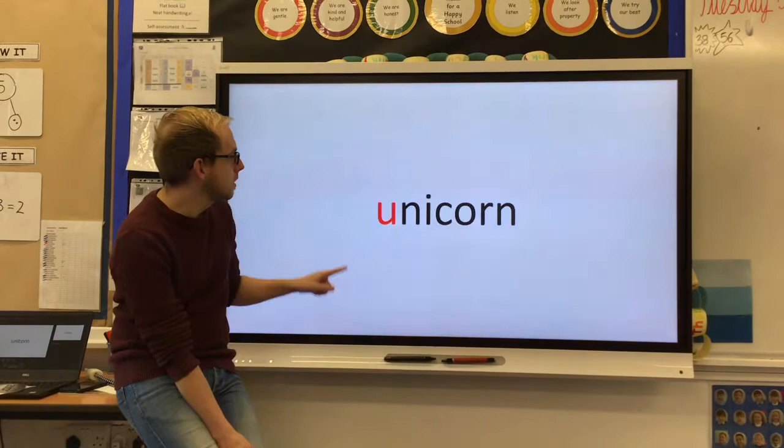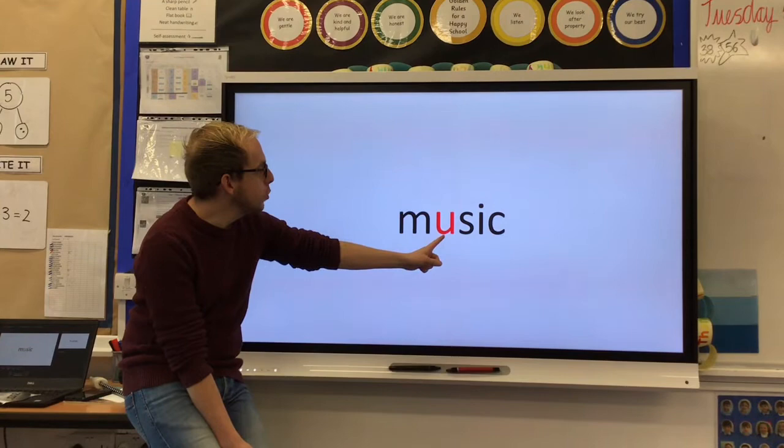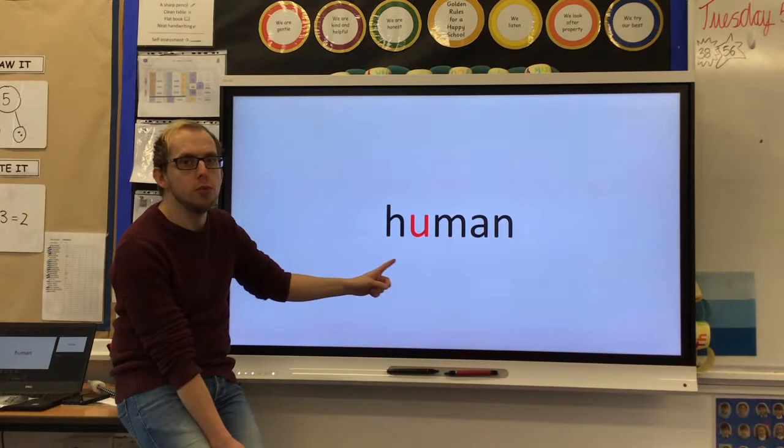You, n, i, c, or, n — unicorn. M, u, s, i, c — music. H, u, m, a, n — human.